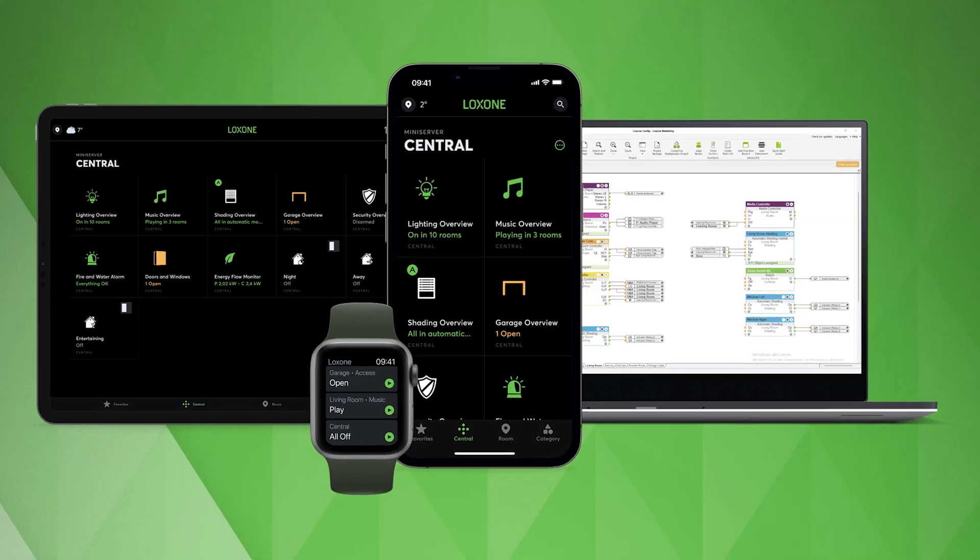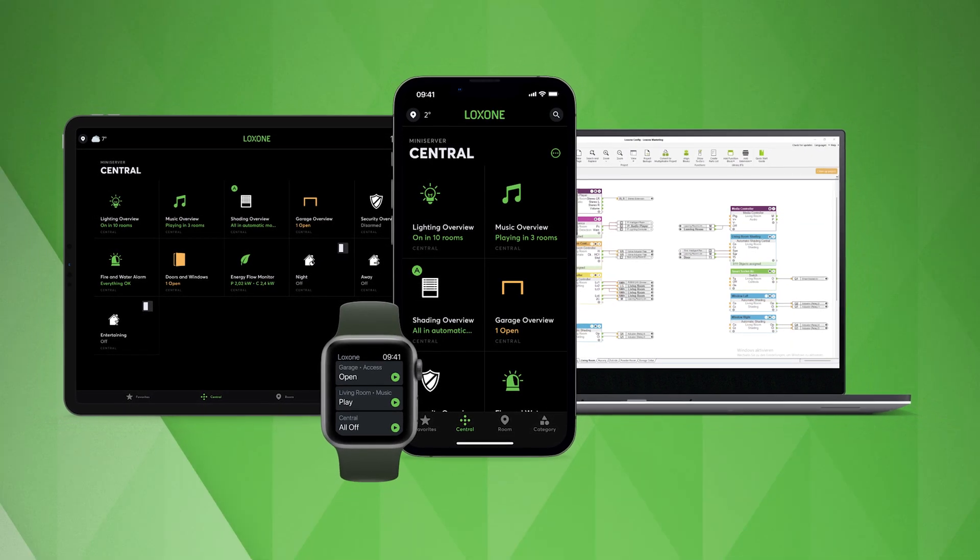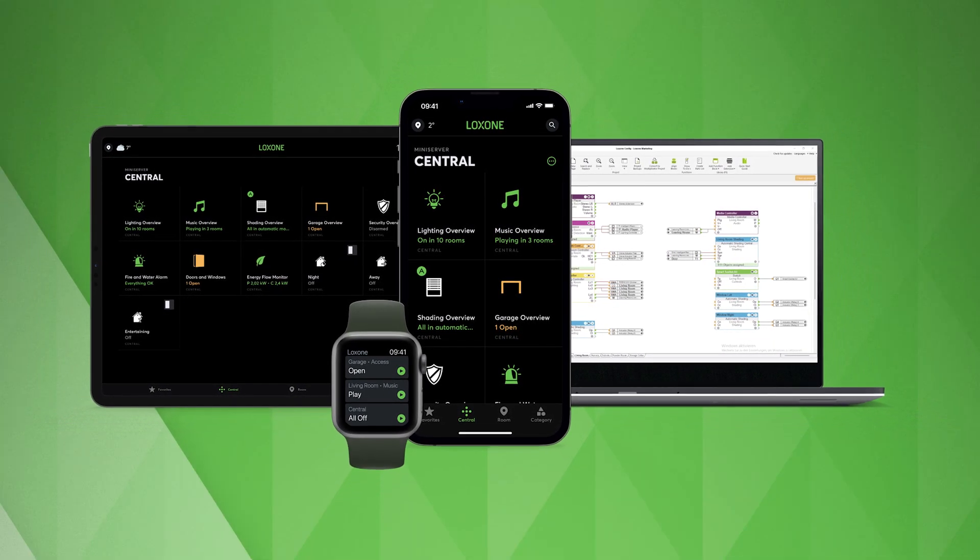Hi everyone! Here at Luxon, 85% of the development efforts go into our free software for programming home and building automation. The intelligence of our system is also what makes our system unique and particularly strong.